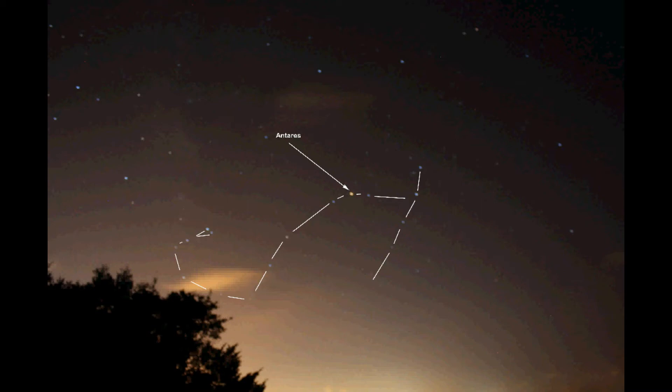Mythology aside, the fact is that Scorpius is on the opposite side of the Sun from Orion, which is why we never see them together. We see Scorpius when the Earth in its annual orbit around the Sun is on the Scorpius side of the Sun, and Orion when Earth is on Orion's side of the Sun. The Sun of course blocks out our view of any stars appearing on its far side.